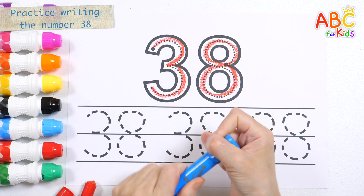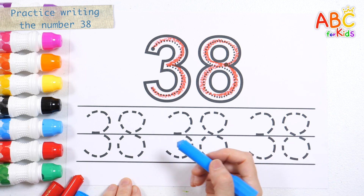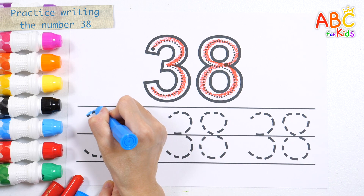38. Let's write the number 38 three more times with a sky blue crayon.